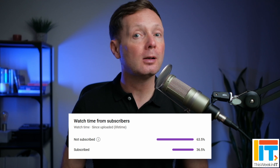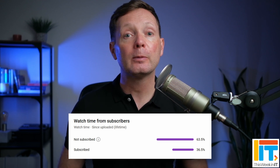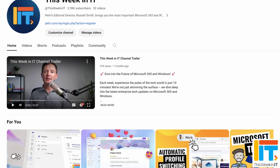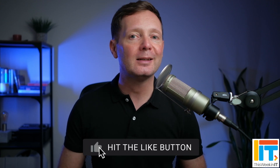Before I get started today, I've got a quick favor to ask you. About 60% of the people who watched last week's video weren't subscribed to the channel. As we go live today, we're on about 3,590 subscribers, so I'd really love it if we could push that over to 3,600 this week. If you'd like to see these kind of weekly news roundups and my analysis of the news, then please subscribe to the channel and don't forget to hit the bell notification to make sure you don't miss out on the latest uploads.